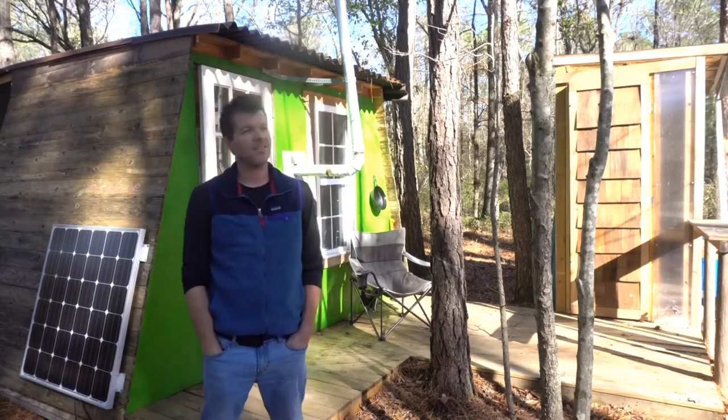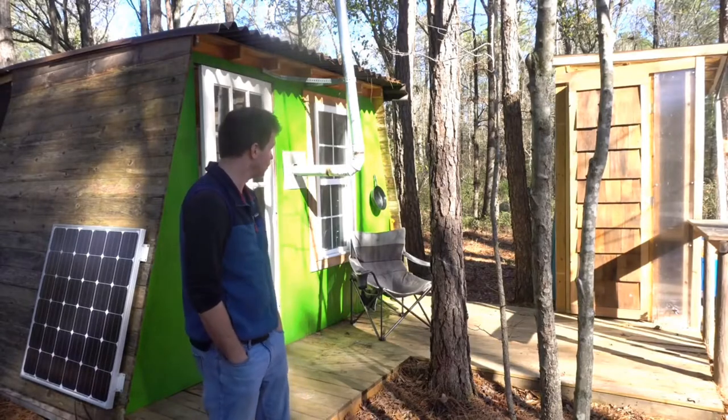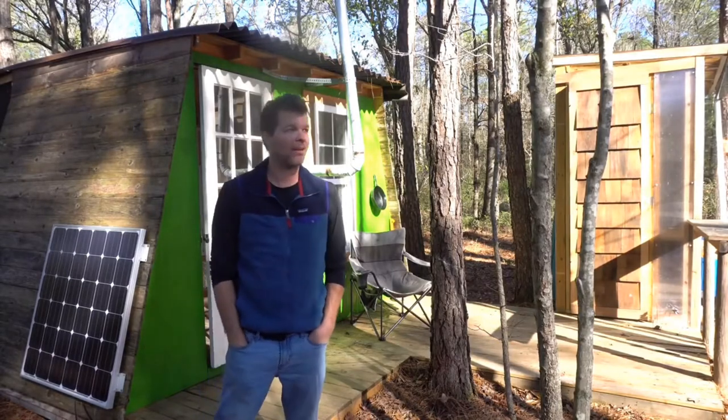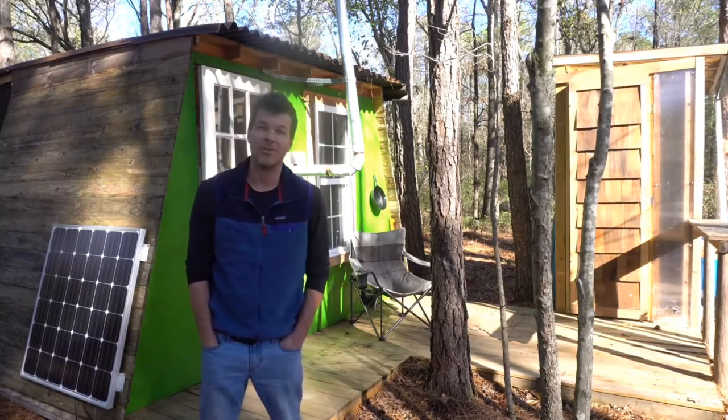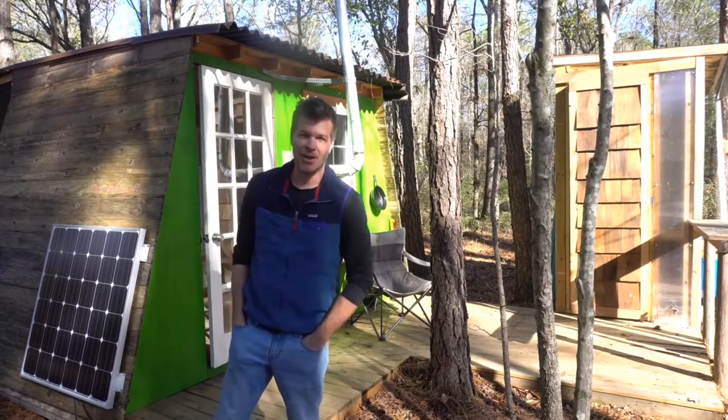Hey, what's up everyone, I'm Steven here on Tiny House Listings. I've gotten a lot of requests to share my little cabin in the woods — I spend a couple days a week out here and I've shared it a few times on Instagram. Click the link below and that'll take you to our Instagram page. I've had a lot of requests to see this, so I want to share it with you guys today.